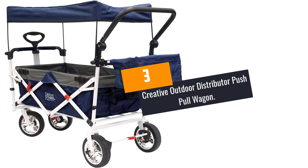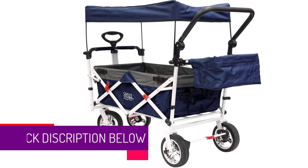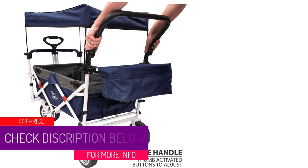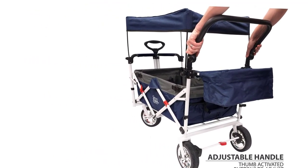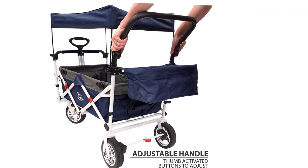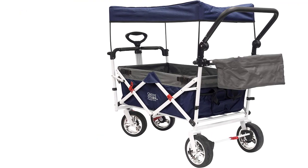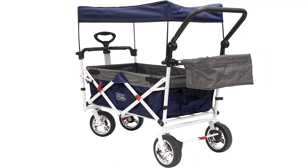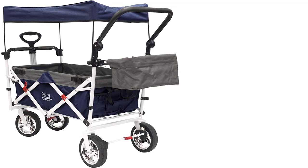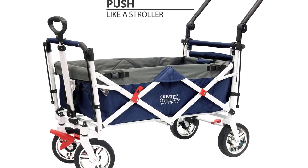At number 3: Creative Outdoor Distributor Push-Pole Wagon. For those looking for a beach cart that can pack a lot of weight and quantity of goods, this is yours for the taking. This wagon is a workhorse — it can carry a whopping 300 pounds of weight, making it the best in its category. The wagon comes with four durable wheels, each 4 inches wide, making them solid, stable, and versatile across all terrain. You can also adjust the wheel spacing to suit different road challenges.